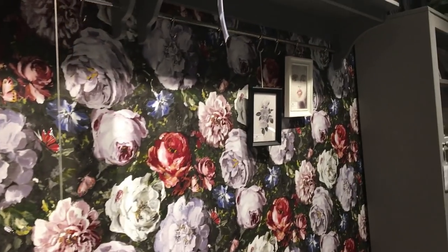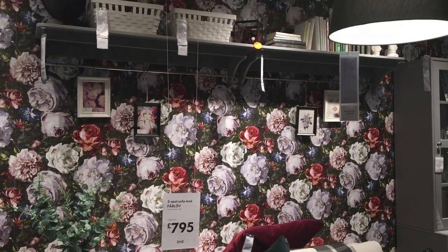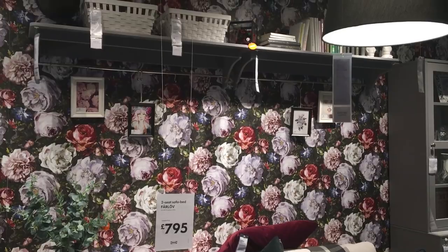You can even frame some cute art that has been done by your kids — it looks super cute and super fancy as well. And yes, in no time your statement wall is all ready to rock and roll.